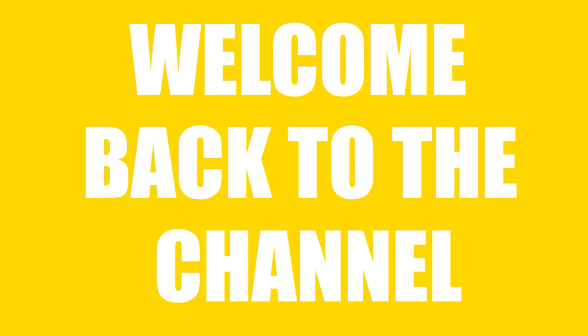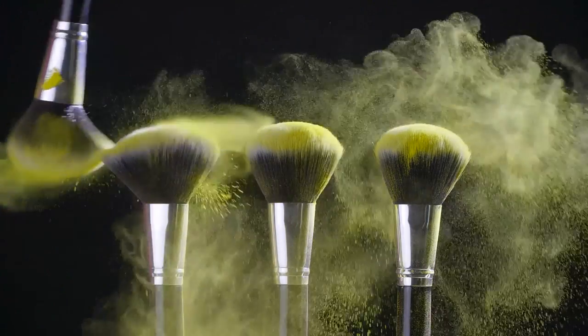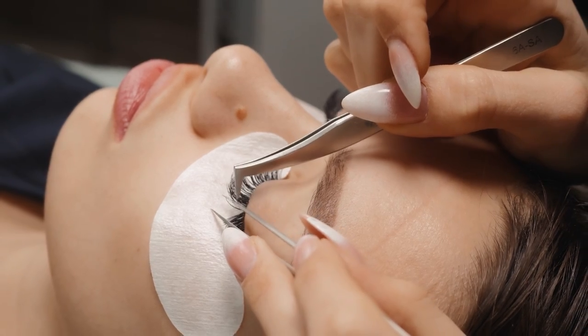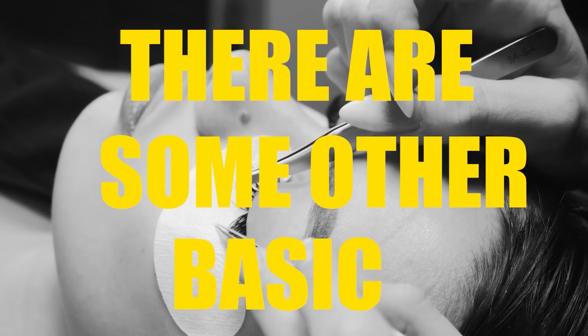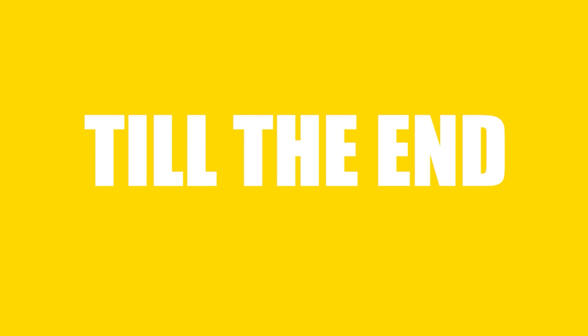Hey everyone! Welcome back to the channel. When I say makeup, your mind will automatically go to colorful blushes, lipsticks, and lashes. But there are some other basic needs that we all need to know. In this video, I am going to tell you some amazing makeup hacks and unpredictable tricks that you have not seen before. Make sure you see the video till the end. Do not forget to like, share, and comment.